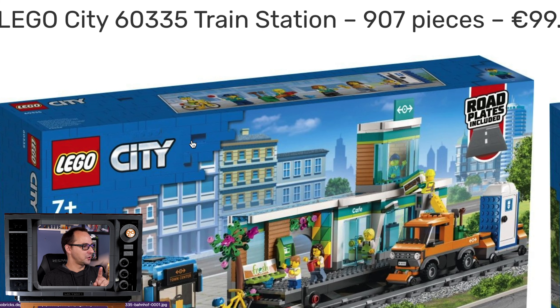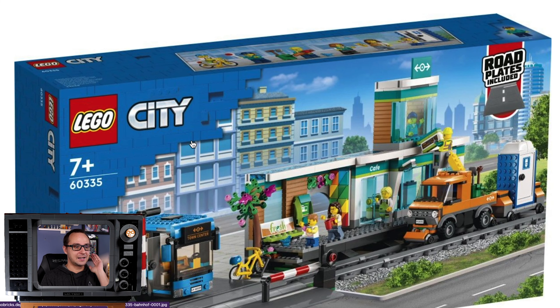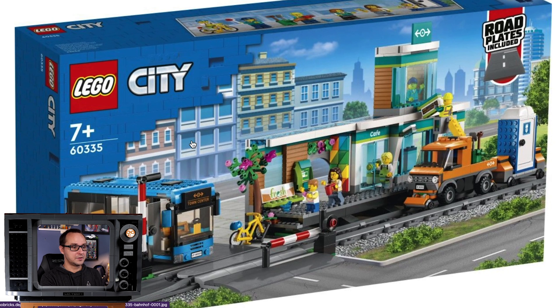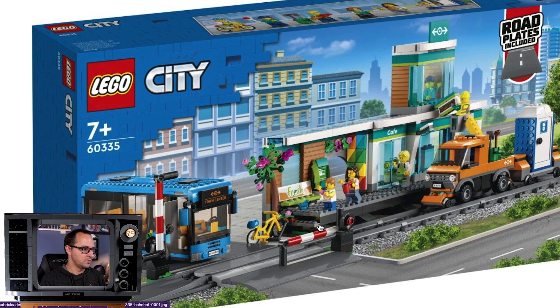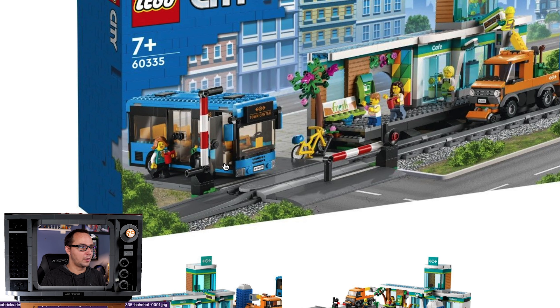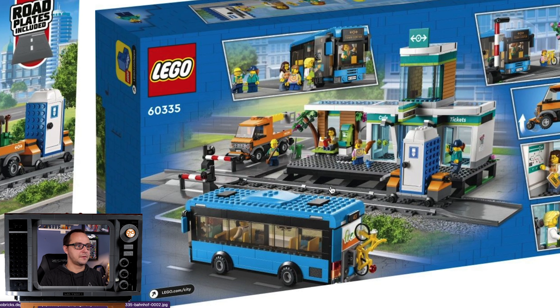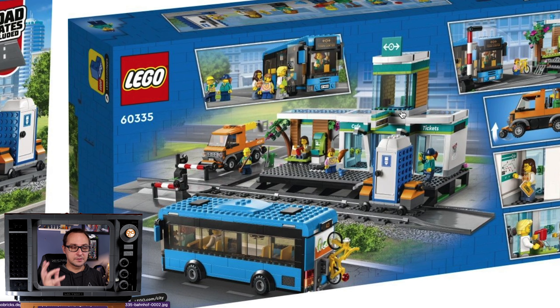The train station — I told you so. We talked on Bricks and Coffee that since there was some leak of one of the cargo trains, it didn't have a train station or a platform to go with it. I told you there would probably be a separate set, and that's exactly what Lego did. This set is probably one of the best-looking train stations we've ever gotten. Not only do we get a train station platform, we also get a truck cleaning car and a portable port-a-potty restroom, and a very well-looking bus.